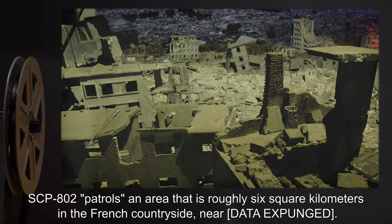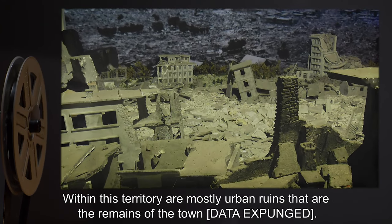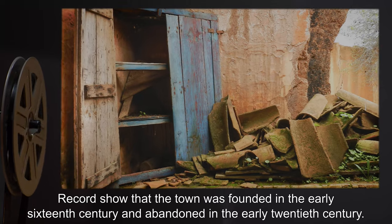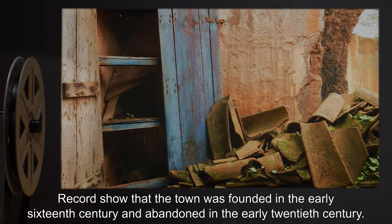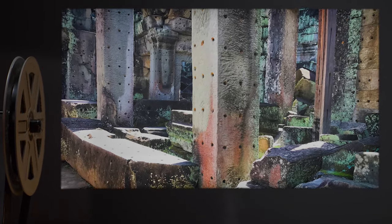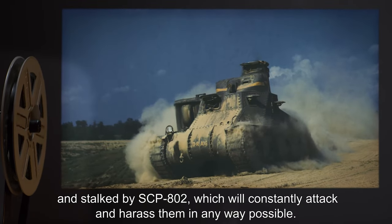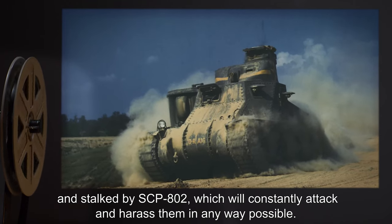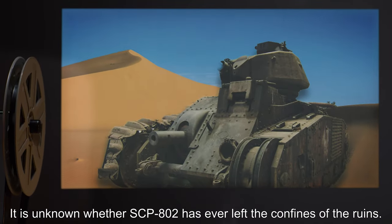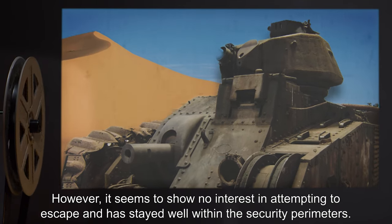SCP-802 patrols an area that is roughly 6 square kilometers in the French countryside near [Data Expunged]. Within this territory are mostly urban ruins that are the remains of the town [Data Expunged]. Records show that the town was founded in the early 16th century and abandoned in the early 20th century; however, there is no indication of what caused the town's inhabitants to leave. Upon arrival into SCP-802's area of influence, intruders will immediately be shadowed and stalked by SCP-802, which will constantly attack and harass them in any way possible. It is unknown whether SCP-802 has ever left the confines of the ruins; however, it seems to show no interest in attempting to escape and has stayed well within the security perimeters.